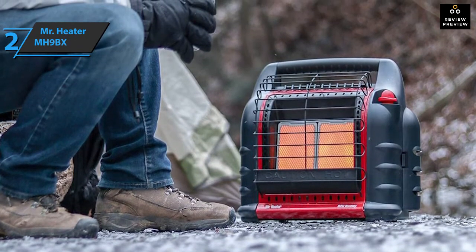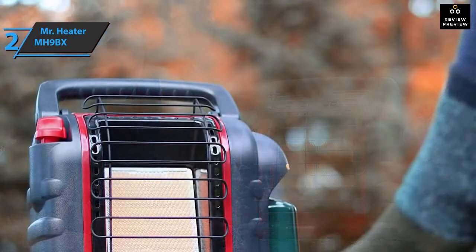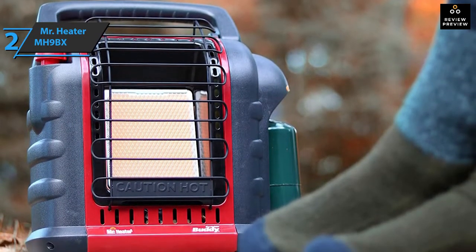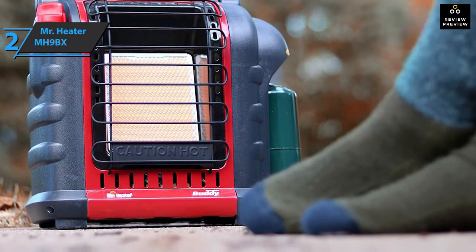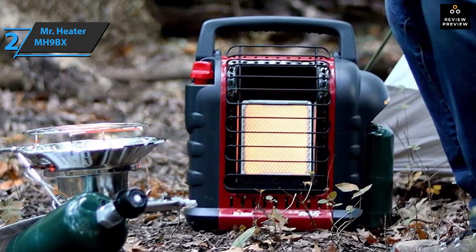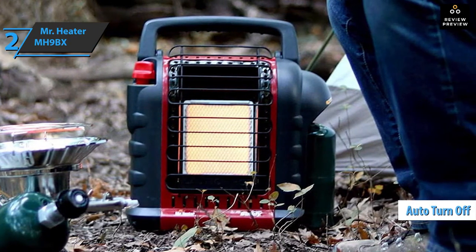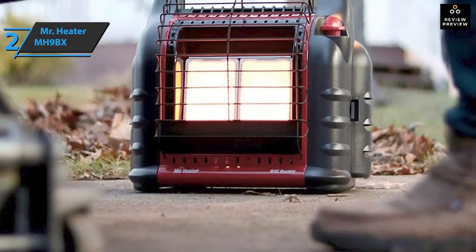The folding handle works nicely and can be hidden when not needed, but allows you to easily grab the heater when you want to move it between different locations. It is easy to lift and quite light, so your back won't be strained carrying it. Since it is a radiant heater, it heats the space comfortably. You also don't have to worry about harmful gases — it comes with a sensor that will automatically turn off the device if the oxygen level in the room drops too low.